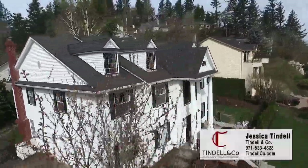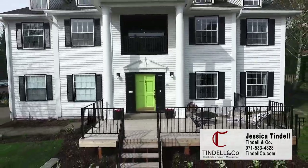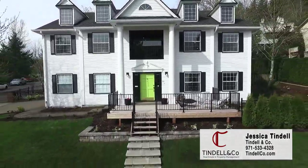Thank you for watching. For details and showings, call Just Tyndall at 971-533-4328 or visit us at www.tyndallco.com.